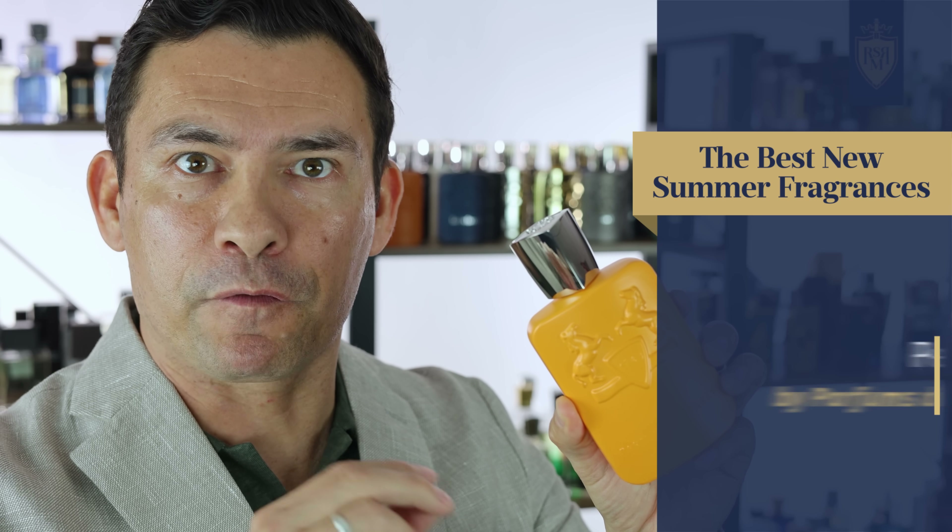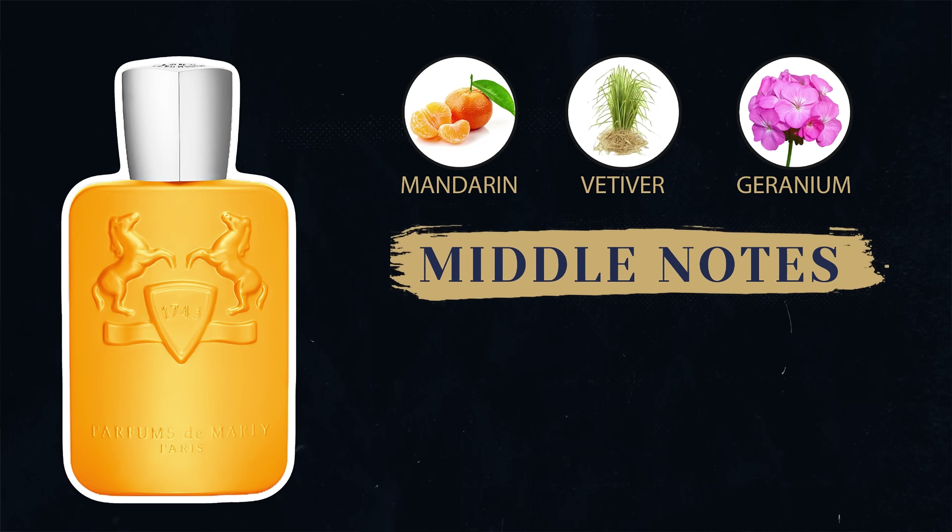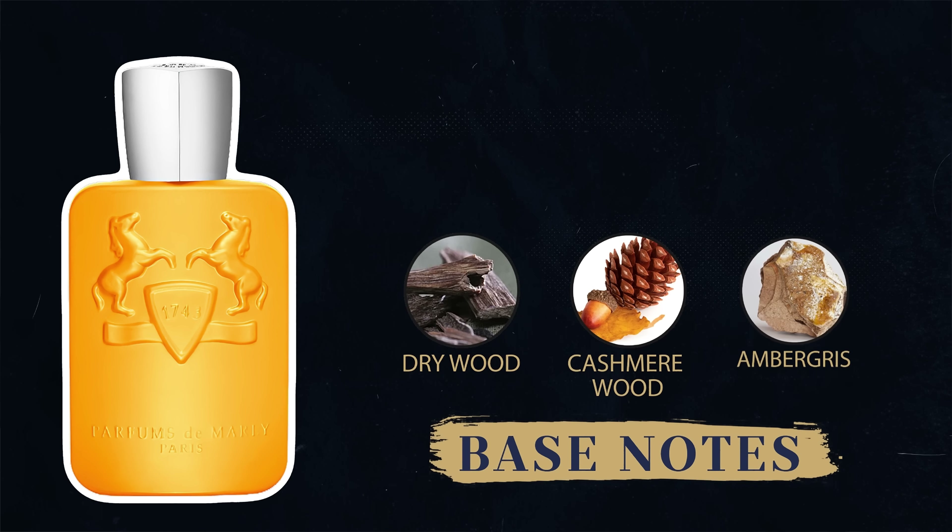Earlier I talked about niche fragrances. This one is the latest release by Parfums de Marly, Perseus. This is a beautiful summer scent. It's got top notes of grapefruit and bergamot, blackcurrant in the middle along with green mandarin, vetiver, and geranium, and at the base drywood, cashmere, and ambergris.